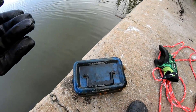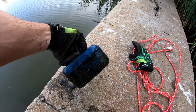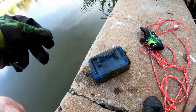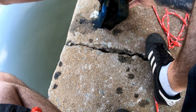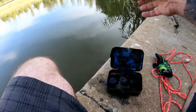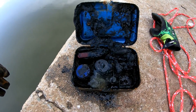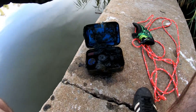Look at that, guys — my first treasure box! Oh, look at that. It's obviously someone's old fishing box. This is my best find here today, for sure.